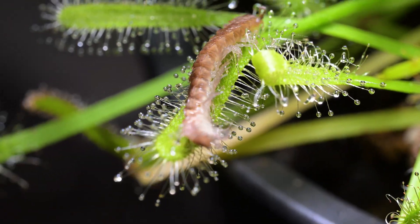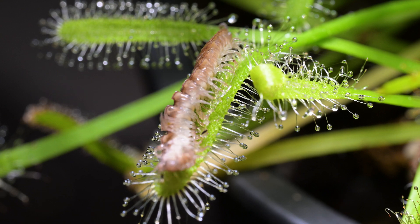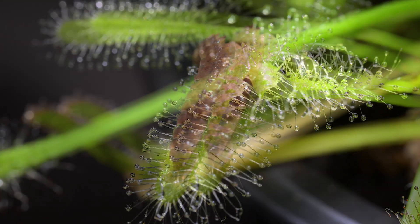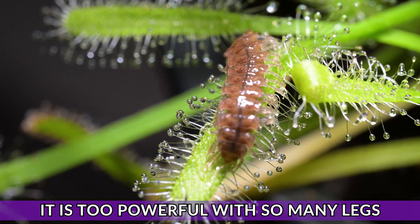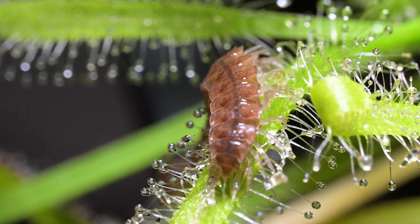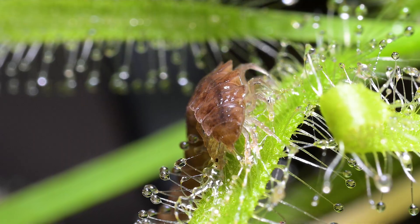Convinced the creature's getting more tired now, I think it may be over. However, it's more powerful than you could ever have imagined, and it somehow manages to turn over. And once it's the correct way up, it manages to drag itself across the slime and the glue.